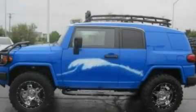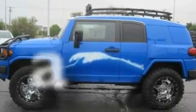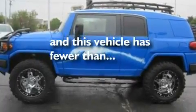It also features an anti-lock braking system, a passenger-side airbag, and this vehicle has fewer than 14,000 miles on the odometer.